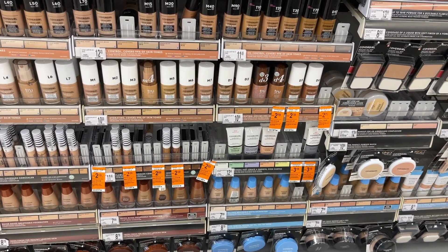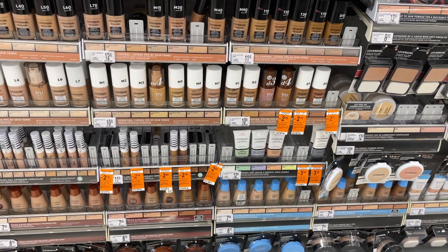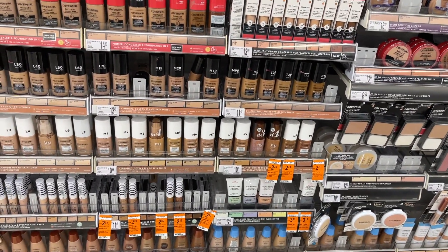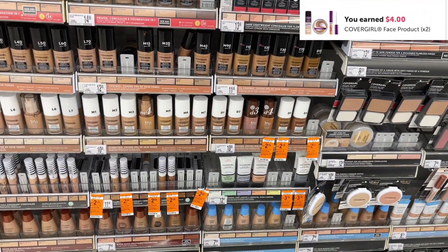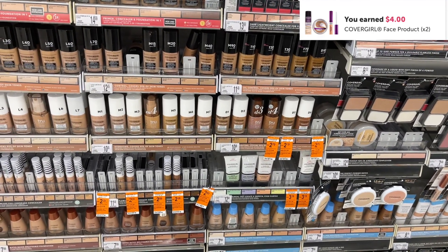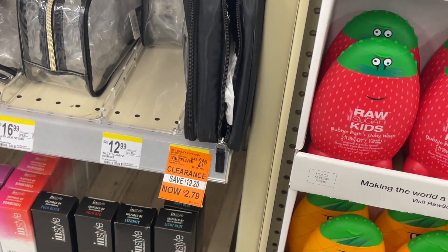The next deal is a money maker on CoverGirl. The CoverGirl face products are on clearance right now. I grabbed one of these concealers for $2.89 — you can also grab one for $2.79. Use the $2 digital coupon or a $2 paper coupon and you'll pay $0.79 at the register, then submit back to ibotta for $2 cash back, making it a $1.21 money maker.